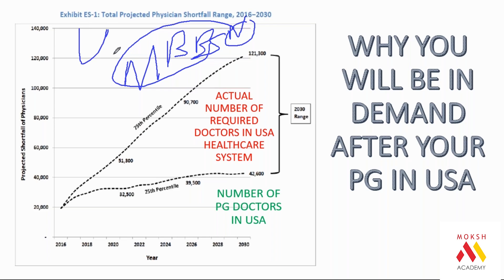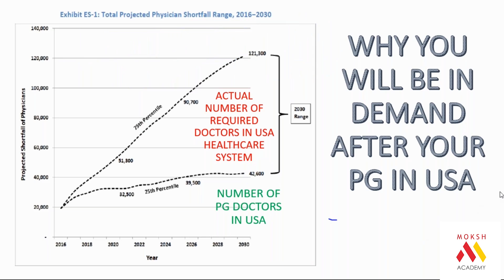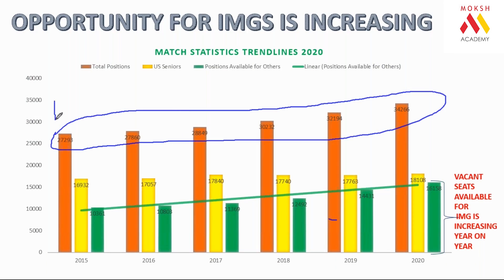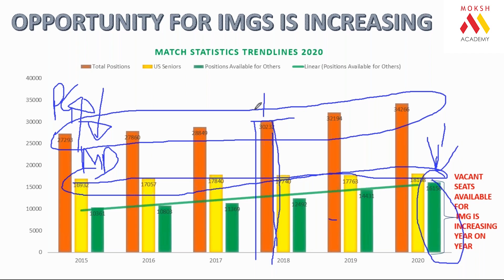Why will you be in demand? In India you can currently practice only as an MBBS. In America, with NExT, you require a PG because WHO guidelines are followed at the PG level. They require more PG physicians and don't have enough. So there is a demand. The orange bar on the chart shows the number of PG seats available in America, and the yellow bar shows the number of MBBS seats. They have more PG seats and fewer MBBS seats, and the gap is increasing year on year.